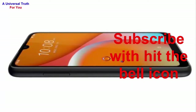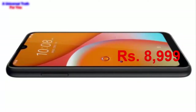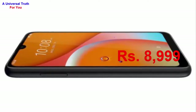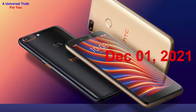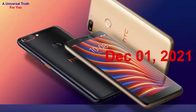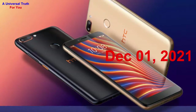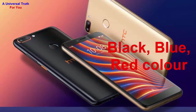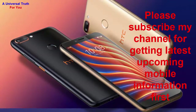The most important thing you need to know: the HTC Wildfire E1 Plus smartphone price in India is expected to be Rs. 8,999. It is expected to be launched on December 1, 2021. This is the 3 GB RAM and 32 GB internal storage best variant of the HTC Wildfire E1 Plus, which is expected to be available in Black, Blue, and Red colors.